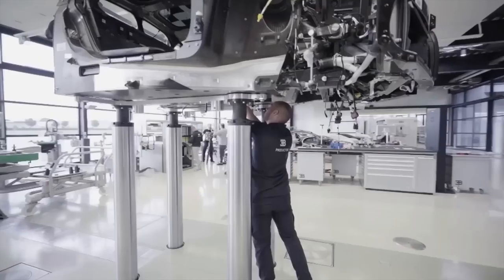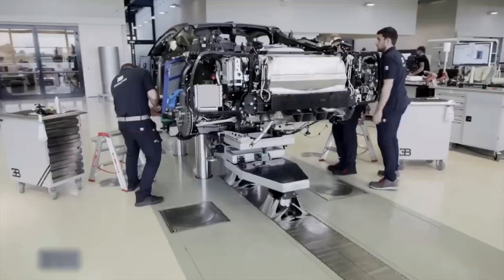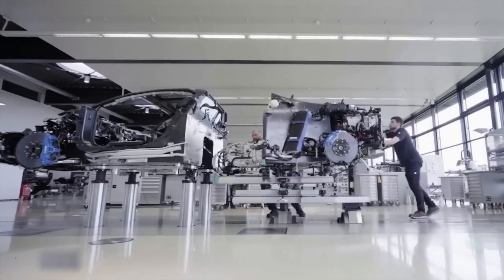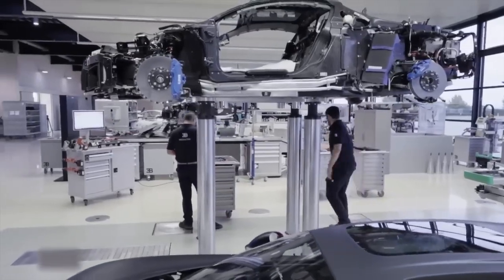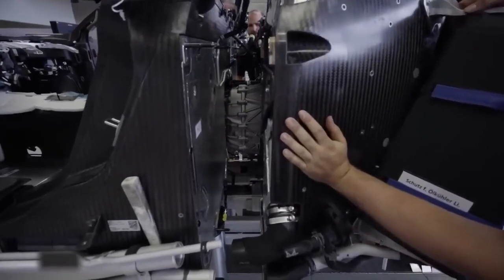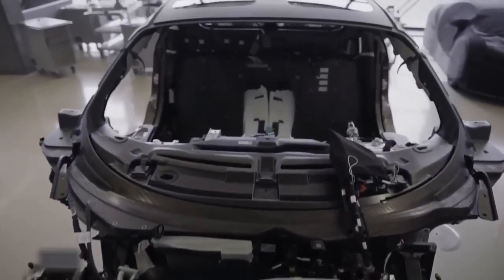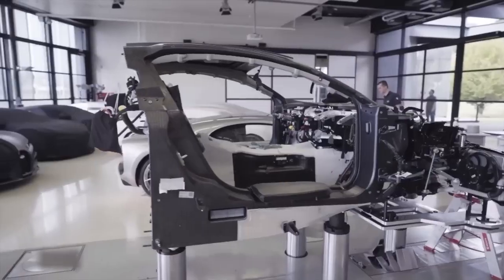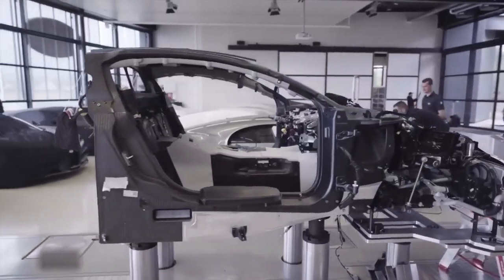Fact 4: The fastest production car in the world. The Bugatti Veyron set extremely high standards for the Chiron, as it held the production car speed record for much of the last two decades. However, the Chiron met and exceeded them. The Chiron will likely be the first production car to go over 300 miles per hour, as it has already been proven to be capable.